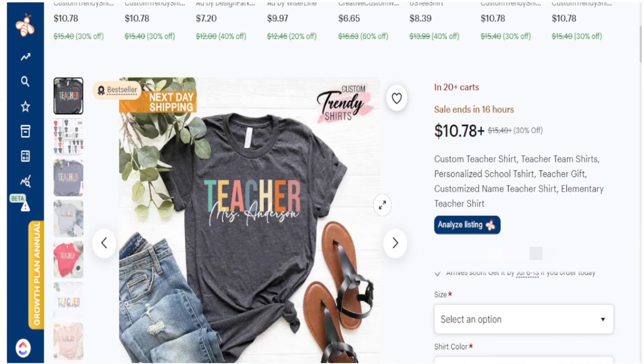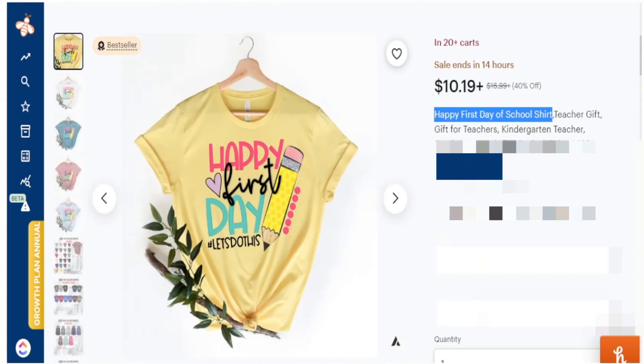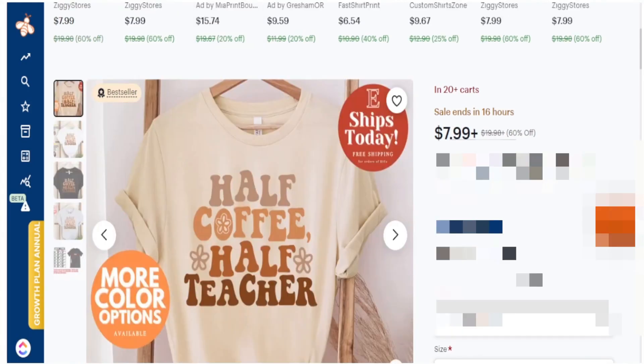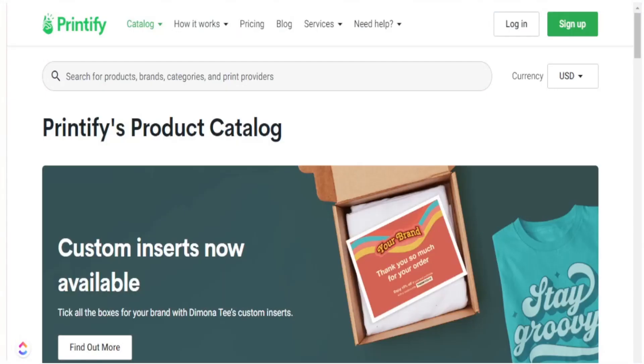We understand this shirt is doing well and staying evergreen in the teacher niche, but we want to go a step further. How could I make this different? By putting in a specific grade level like 'third grade teacher' on top, adding different elements like a heart or a pencil, or bringing in some retro style designs. Instead of just this block teacher text, I can bring in a retro style with some flowers and personalization at the bottom.